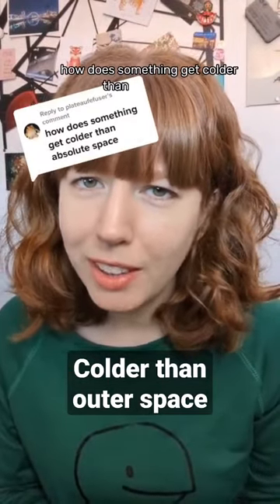How does something get colder than outer space? To be able to answer that, first we have to answer: what temperature is outer space?